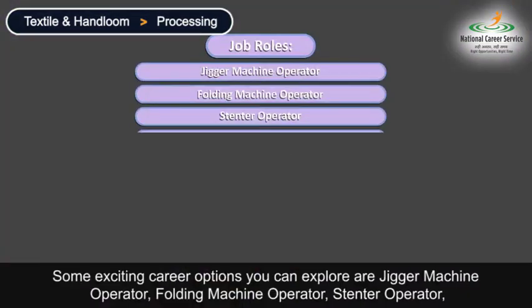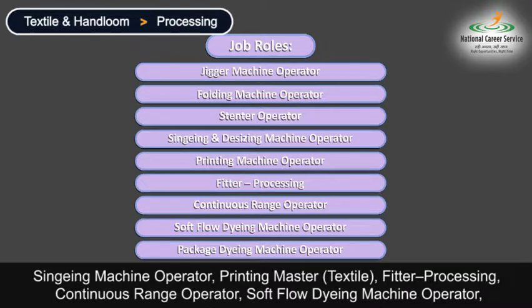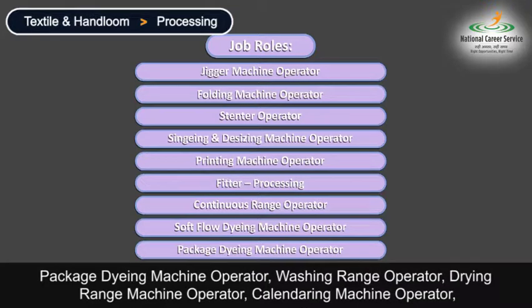Some exciting career options you can explore are Jigger Machine Operator, Folding Machine Operator, Stentor Operator, Sinking and Desizing Machine Operator, Printing Machine Operator, Fitter Processing, Continuous Range Operator, Soft Float Dying Machine Operator, and Package Dying Machine Operator.